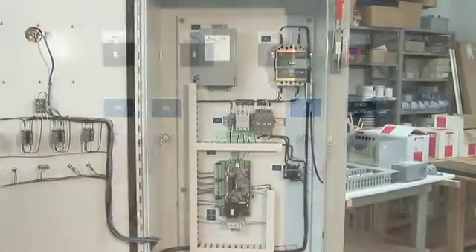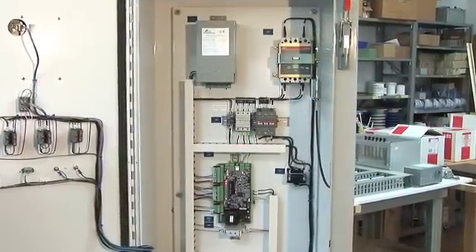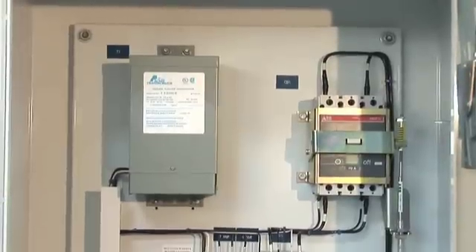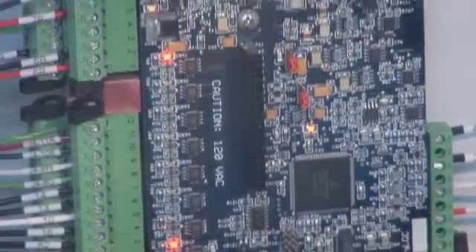Inside the simulator, the user sees exactly what they would see in the field: the circuit breaker, the control transformer, the contactor, and the interface logic board assembly.